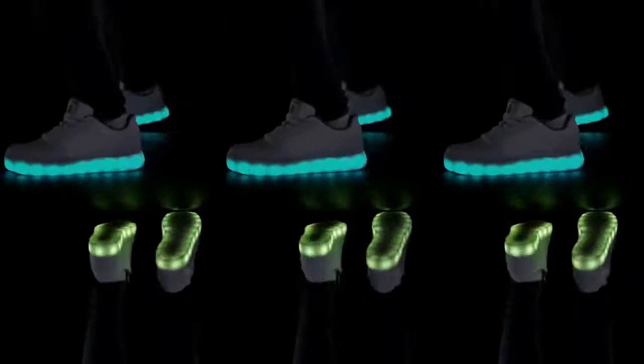Energy lights — for girls and boys that want to light up the night. Energy lights are fresh kicks by day, and when the lights go out, light up the night. Only from Skechers, the leader in lighted sneakers.